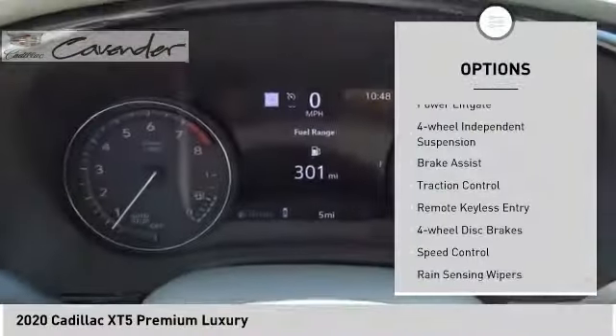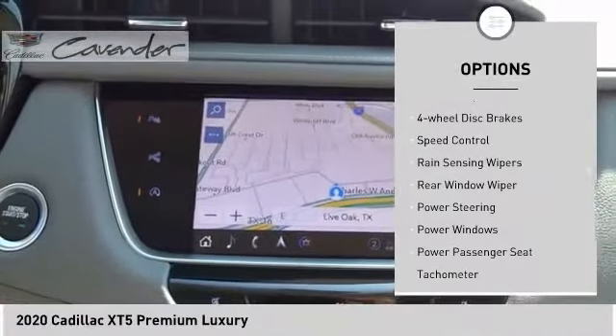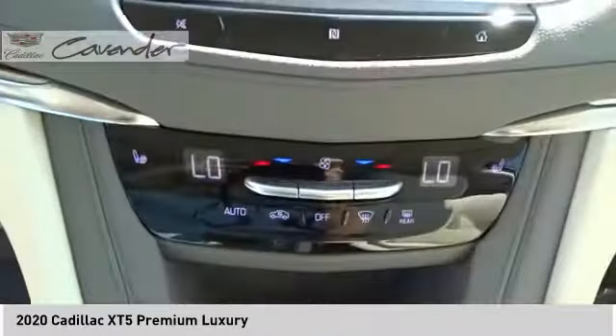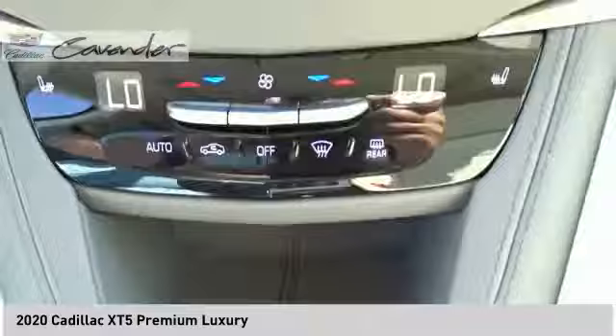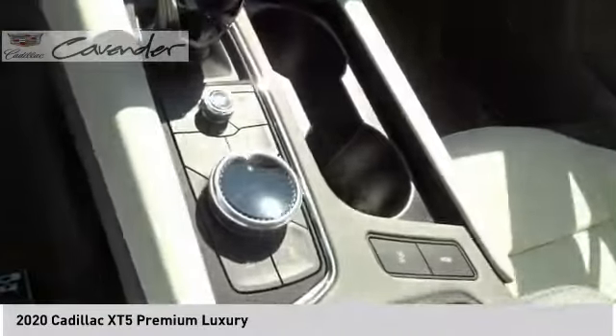Here are some of this vehicle's great options: electronic stability control, power lift gate, four-wheel independent suspension, brake assist, traction control, remote keyless entry, four-wheel disc brakes, speed control, rain sensing wipers, and rear window wiper. Your new ride is just a phone call away.